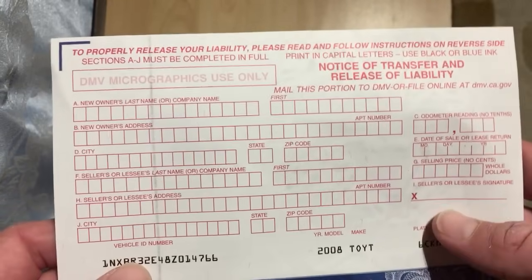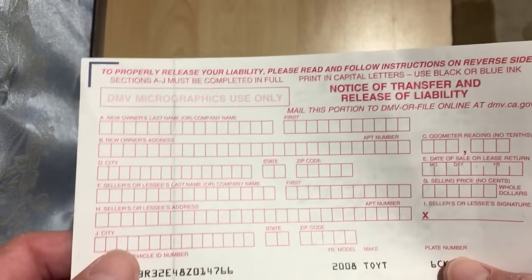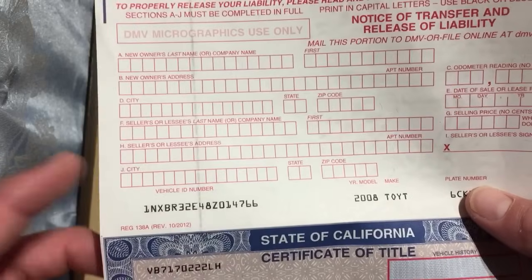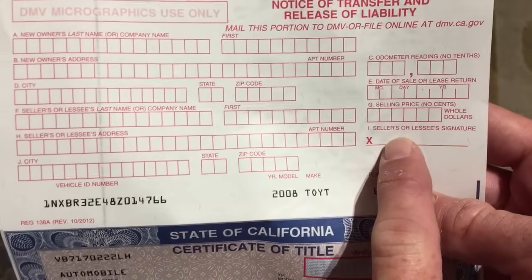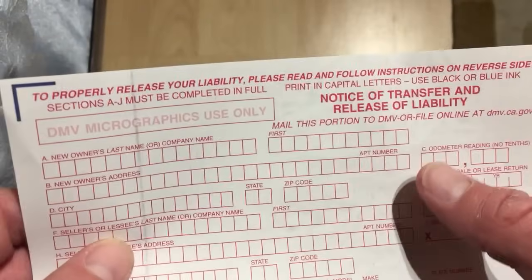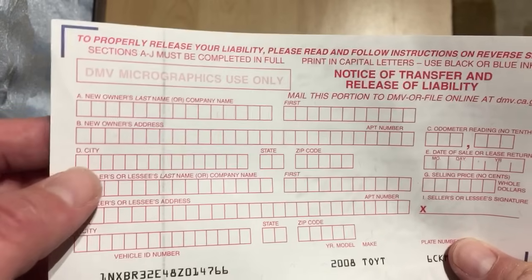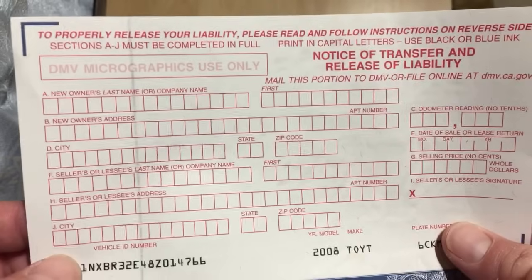Looking at the white part here at the top, you will go ahead and sign as the seller down here where it says 'Seller or Lessee's Last Name or Company Name.' You fill out that information from there down, and then you need a signature right here on the X — that's very important. And then of course you're going to put the odometer reading and everything at the time of sale. Parts A, B, and D down here are actually for the person who's purchasing the vehicle.